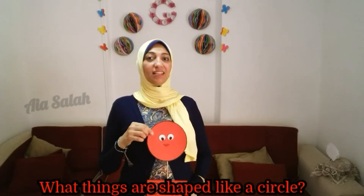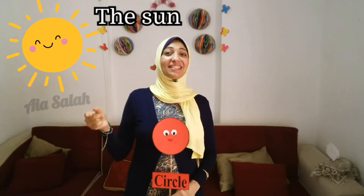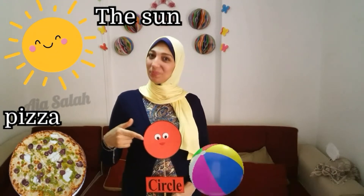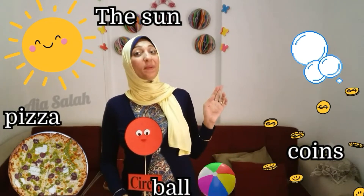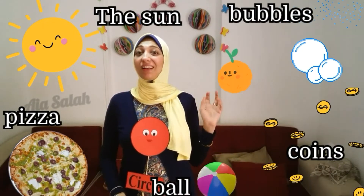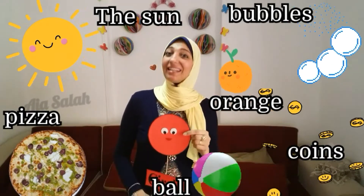Now who can tell me what shape is it? Excellent — circle! What things are shaped like a circle? The sun, pizza, pool, coins, bubbles, orange — all of them shaped like a circle.